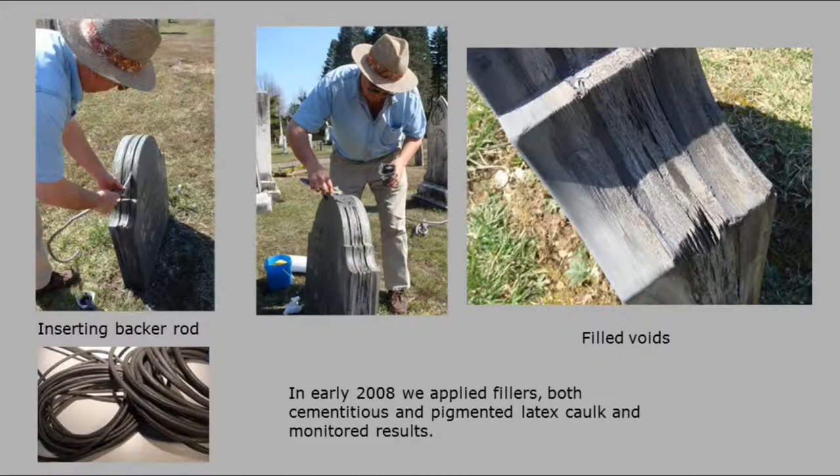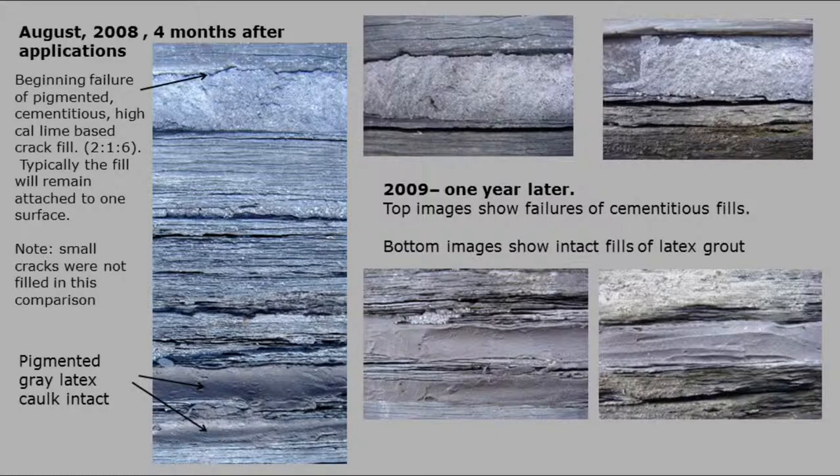On the right-hand side I've filled different voids with either a cementitious mix or a pigmented latex caulk. Four months after application, the cementitious fill is all coming apart — this gap has opened up even more. But down below, with the gray latex, there's nothing coming apart. And now a year later, we've got big gaps in the cementitious — this is what we've been using all along, or epoxy, which we tend to stay away from. The bottom image, a year later, is still tight and looking pretty good. These photos are blown up quite a bit.